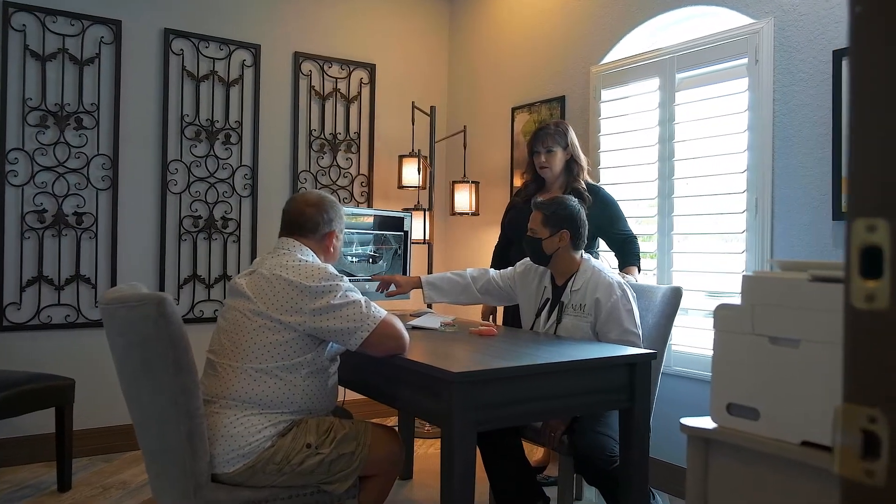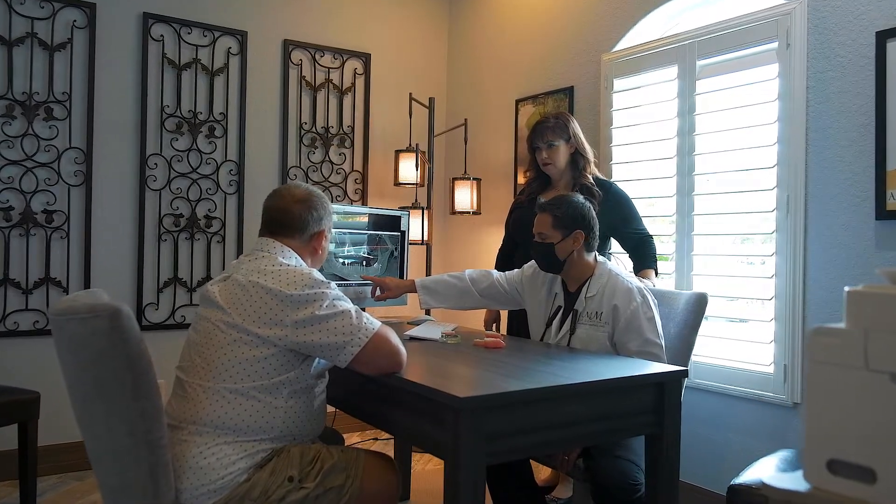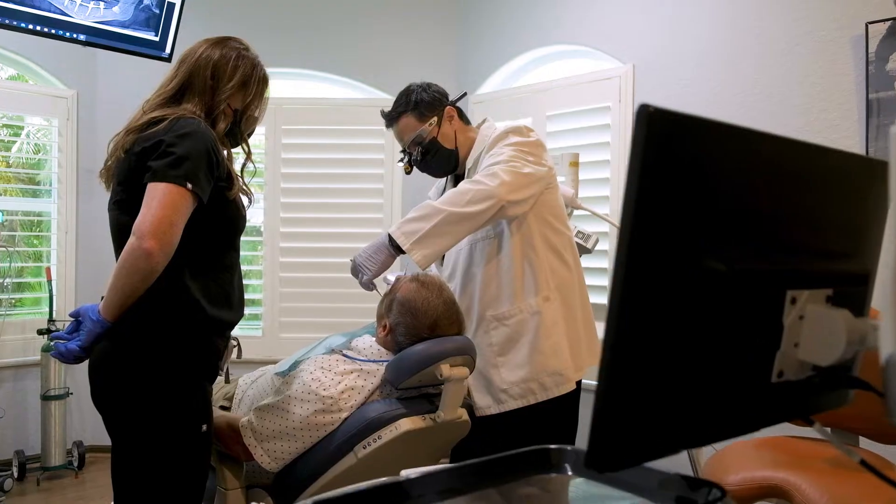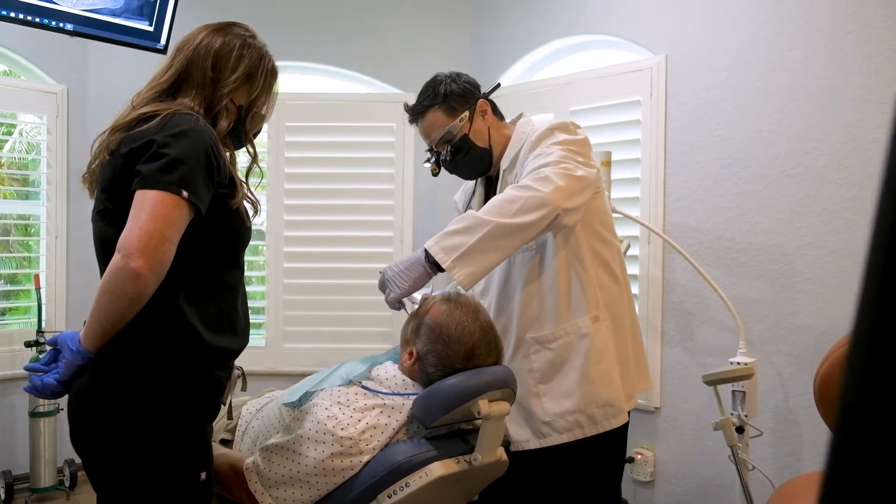One of the things that I pride myself on is that I've been doing this for a while now. I started placing implants since 2005 and my journey started with placing single implants to a couple implants, multiple implants, and now I'm able to restore a full arch with as little as four to six implants.